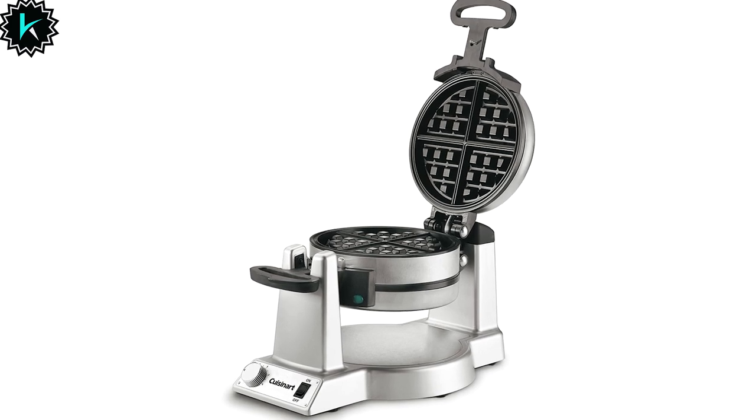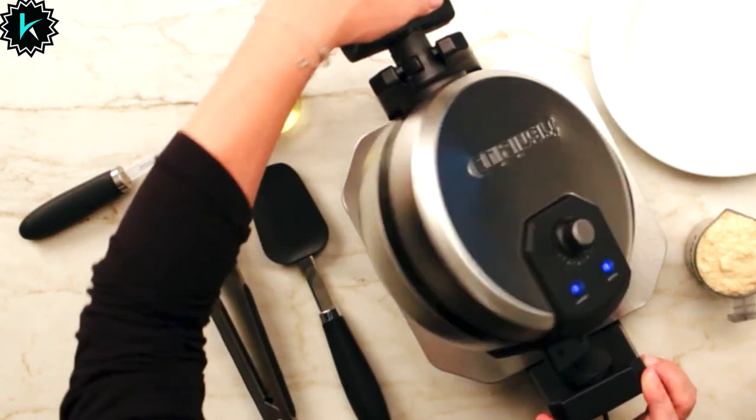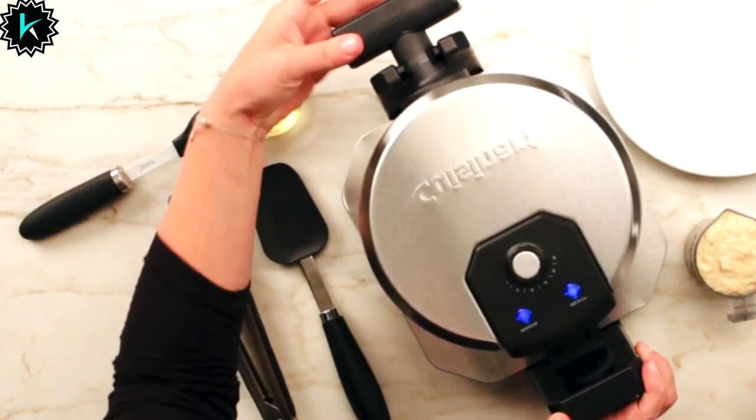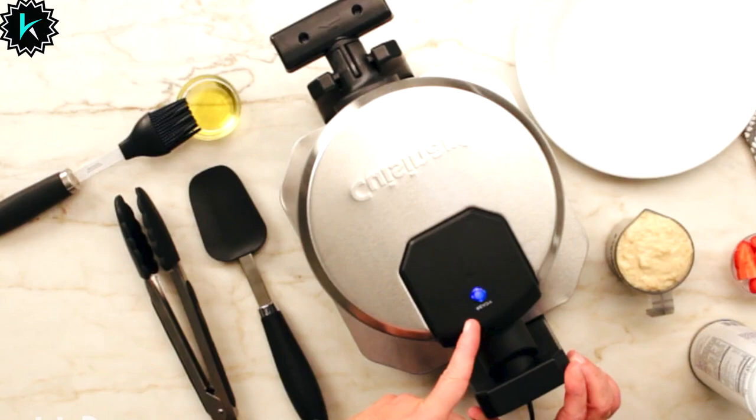ensuring that your waffles come out consistently delightful. The six-setting browning control provides the flexibility to choose your waffle's doneness, from light and fluffy to rich and dark. Blue LED Ready Indicator Lights provide a clear signal when the unit is prepared to receive batter, and when your waffle is ready to be savored.